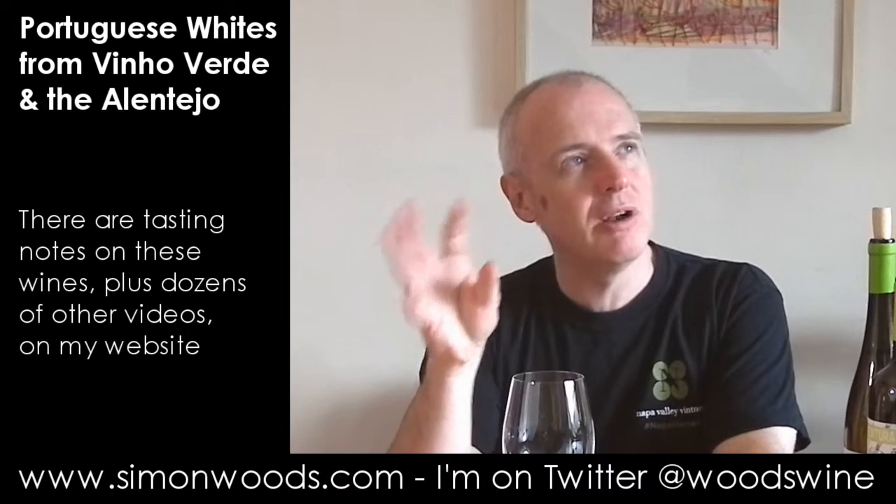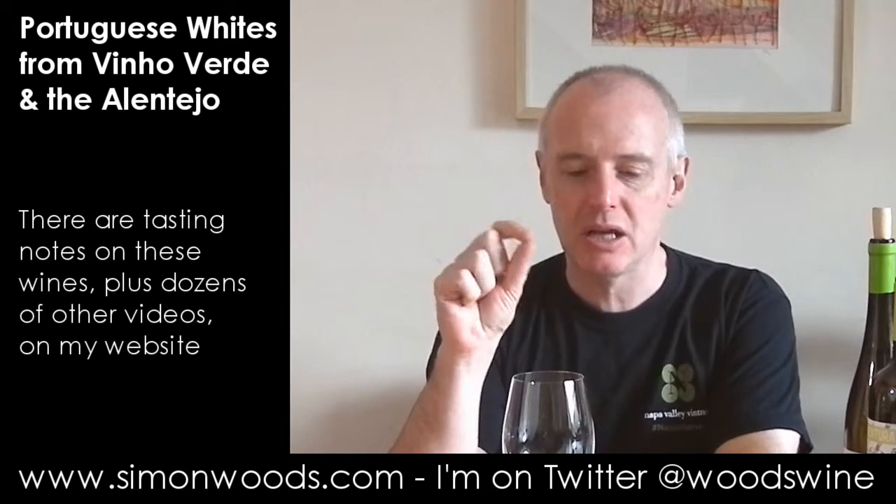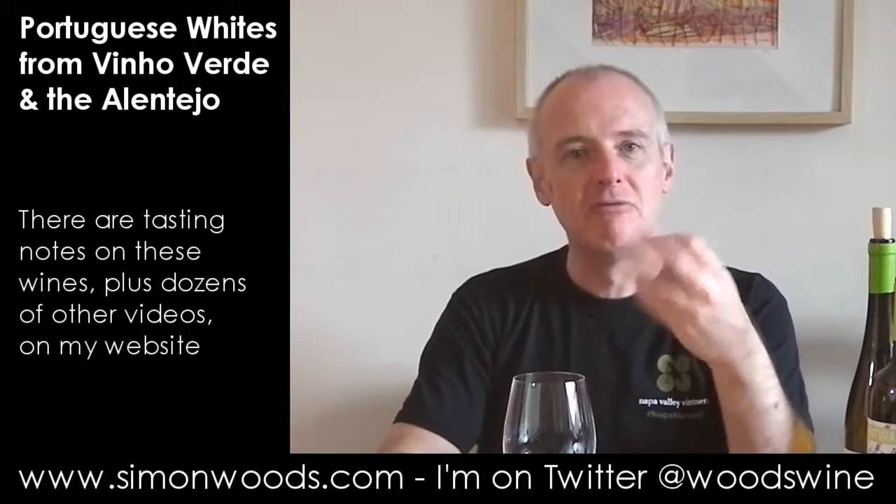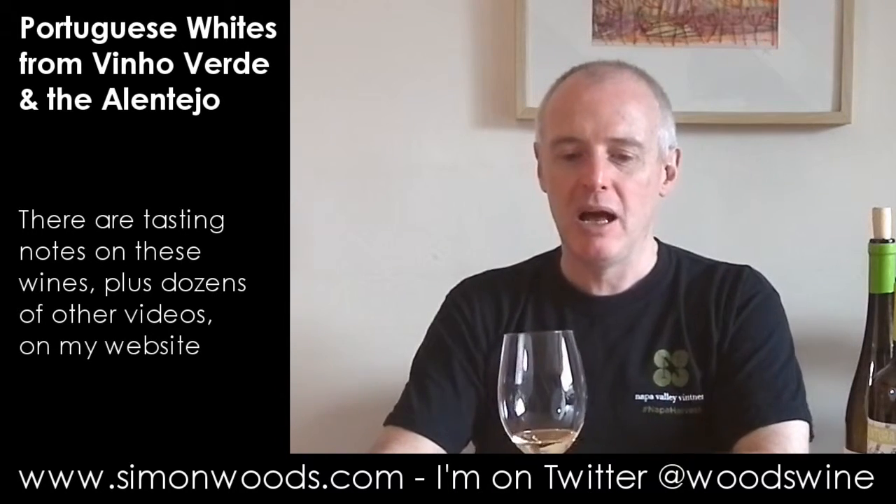But it's got this floral, grapefruit, lime pithiness — as if, like when you're doing zestiness and you just go through into the white bit and release a little bit of that slightly bitter aromatic character.